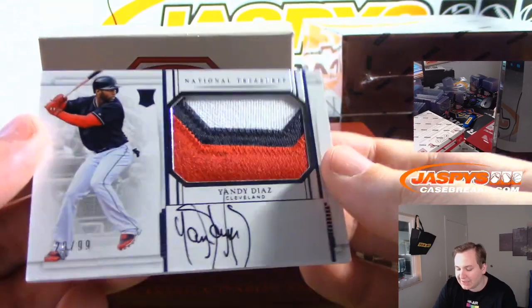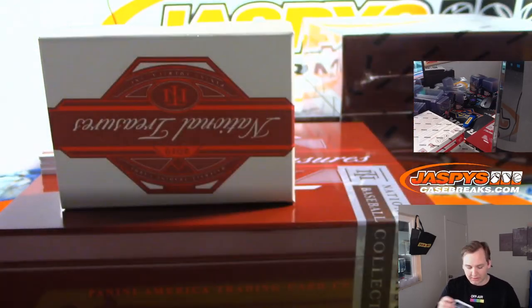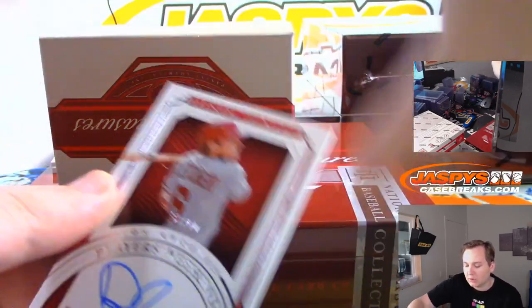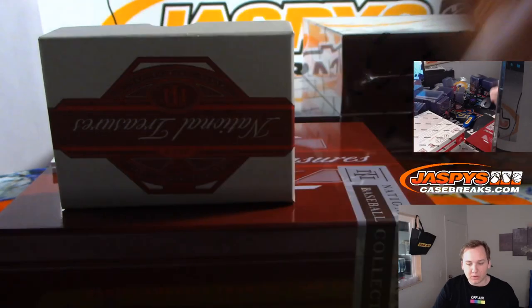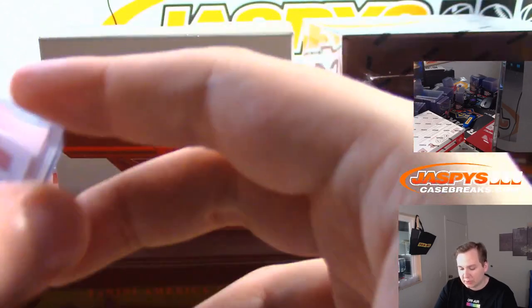We got Yandy Diaz for the Indians — RPA, rookie patch auto, numbered to 99, for Cleveland and Arthur. One of my favorite players — the Players Weekend cards, numbered to 99, David Fletcher. One of the only bright spots of the Angels season this year. Going out to Jeremy Tillman with the Angels.